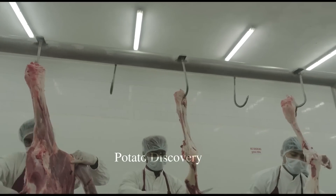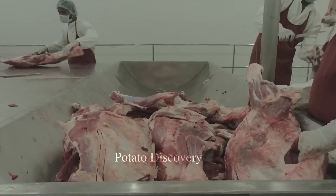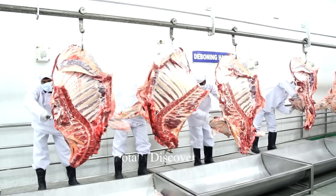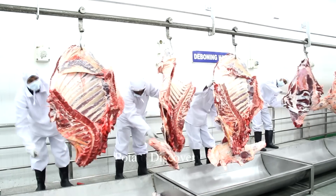After skinning, buffalo meat is taken care of to ensure that it is kept in the best condition. The meat will be transported to the processing plant for further processing and packaging.